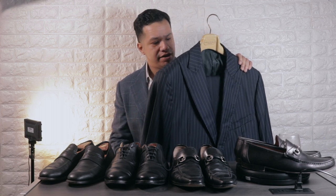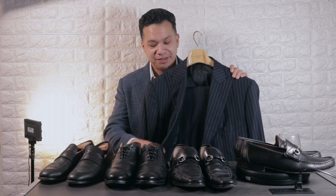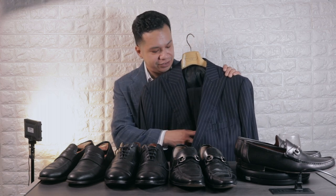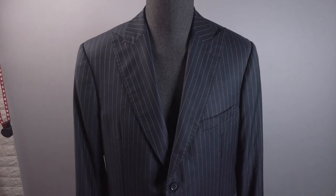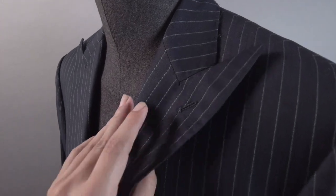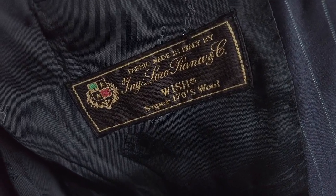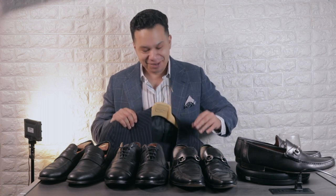It's a Loro Piana pinstripe suit and it's actually bespoke, but it didn't include the original pants. The blazer cost me $1 because the store was having a sale on blazers, and the pants I got for $6 — they're not the original pants but they look very similar. It's a very high-end, well-made suit with pick stitching, half canvas construction, and it even has the original owner's name on it. I like to google those names and this particular guy turned out to be a CEO of a luxury fabric company.